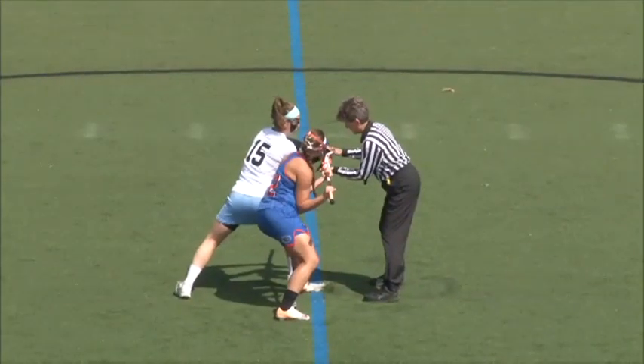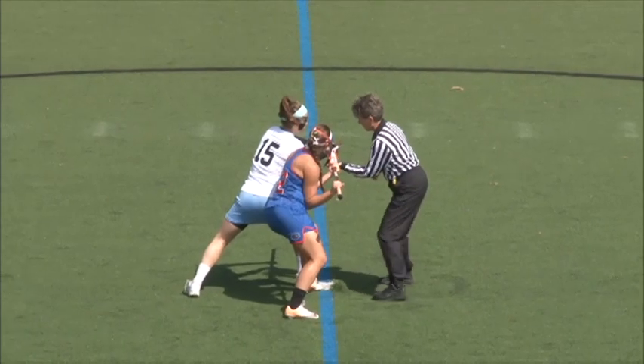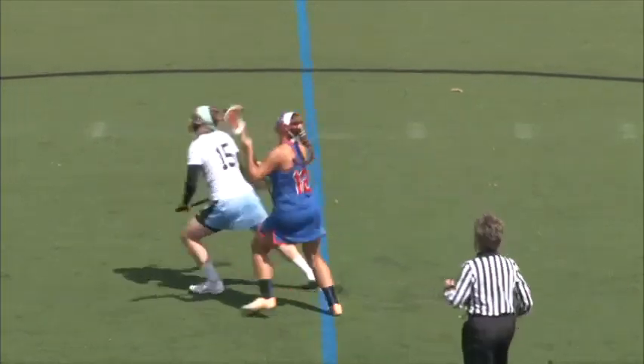4-2 Hopkins leading going into the second half. Hopkins with 13 shots, Florida with 10.